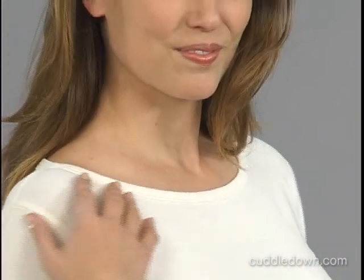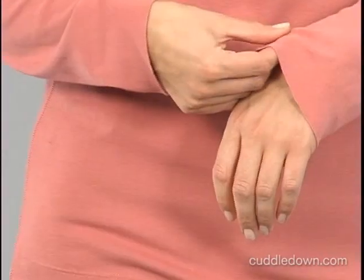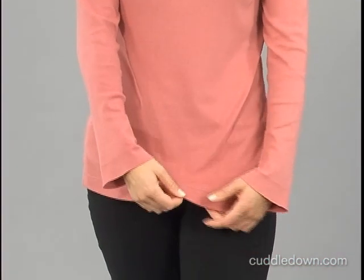A slightly wider scoop neck adds style to our tee, and soft flared full-length sleeves look great and add comfort. The hem falls at the hip for slightly more coverage.